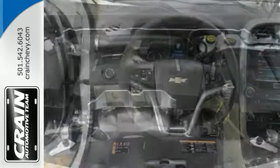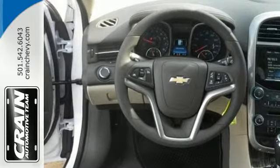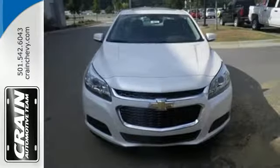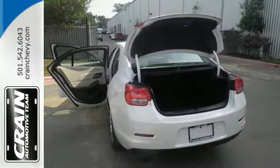With everything you need — from supportive and comfortable seats and StabiliTrak to keep you steady on the road, to an Ecotec engine and 6-speed transmission with sequential sport shift to get you there with power — this vehicle offers a refined driving experience while remaining easy on the eyes.